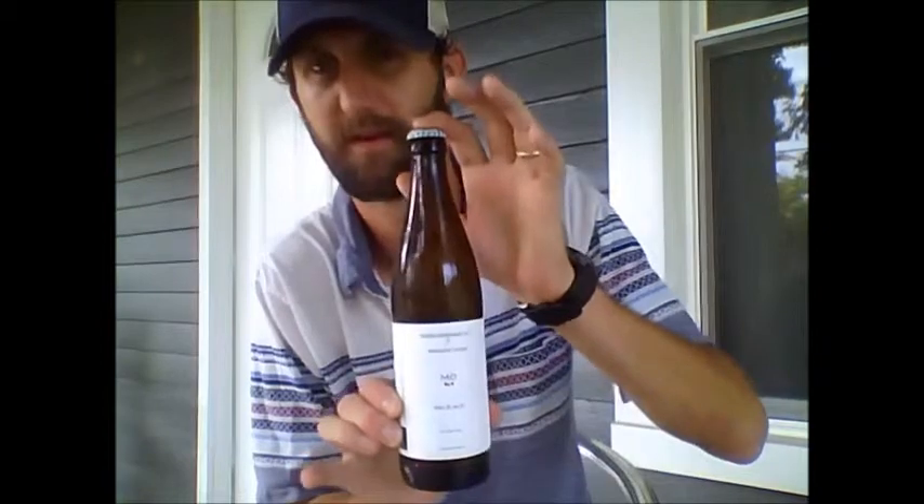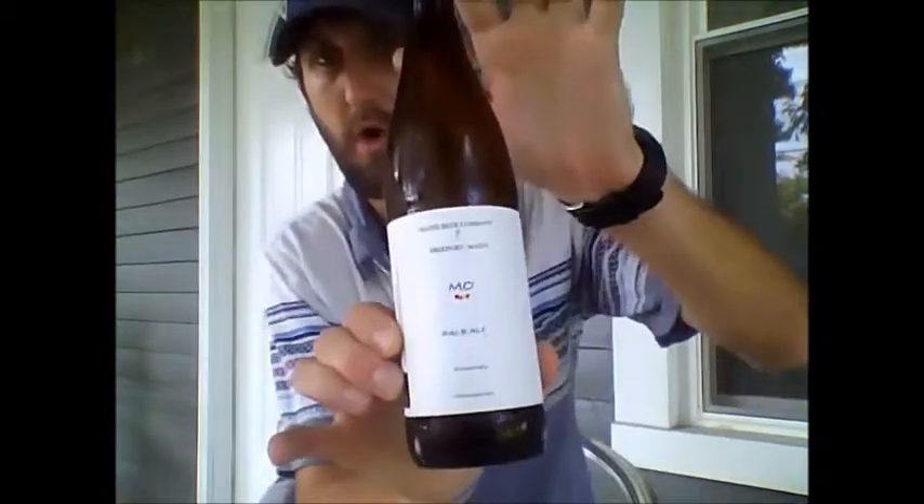Hello once again, this is Backpacks and Brews and we're here with yet another beer for a slight review. I'll give you my opinions and what I think about it. Just really fortunate to have tried a lot of great beers recently — I just came back from Vermont and New York and brought a few good beers back with me. This one is Mo from the Maine Beer Company, and I've been very excited to try it.